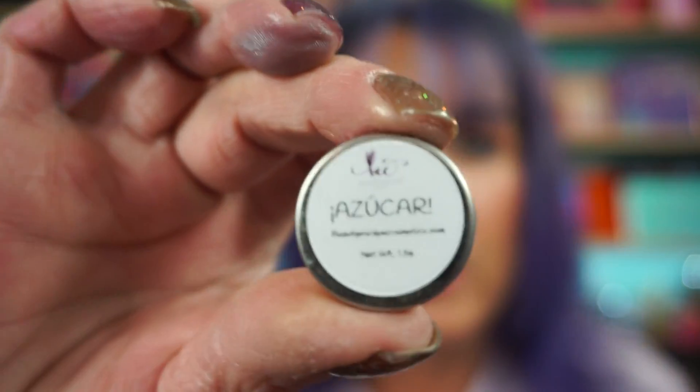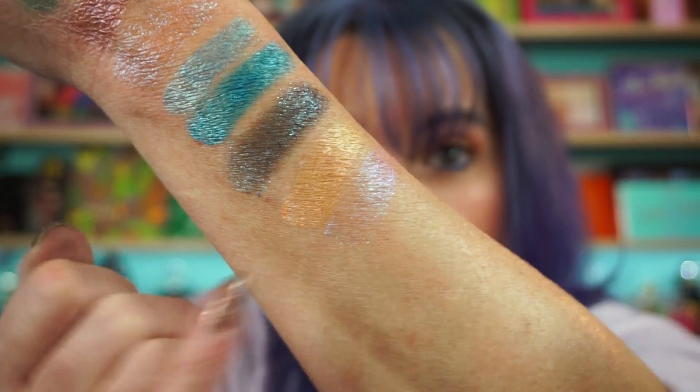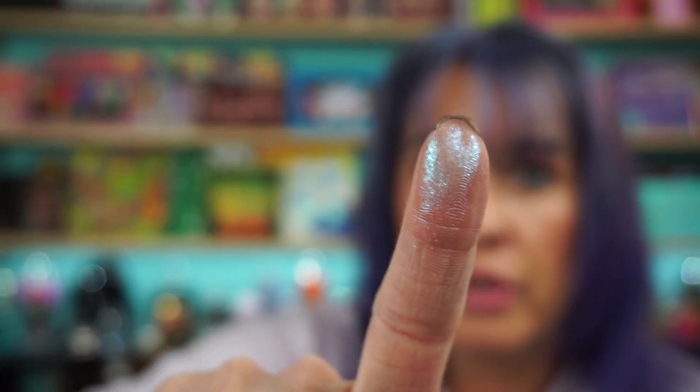This is one that I have a double of. Azucar — I know I said that wrong, I'm sorry. This is the one she's like, you've got to have this in your collection. This flips pink and blue, I want to say. Again, it's going to be kind of a topper. Definitely has a little shift action to it. It's there.